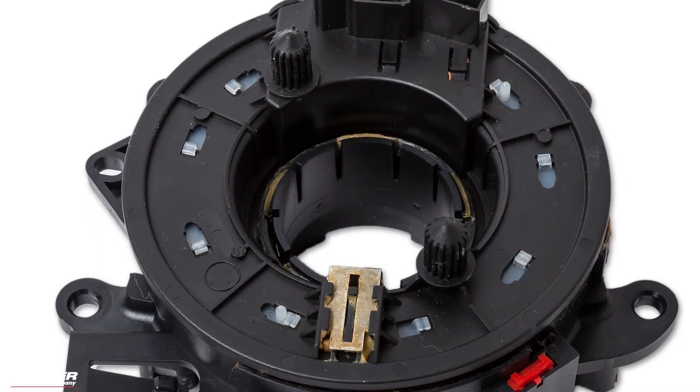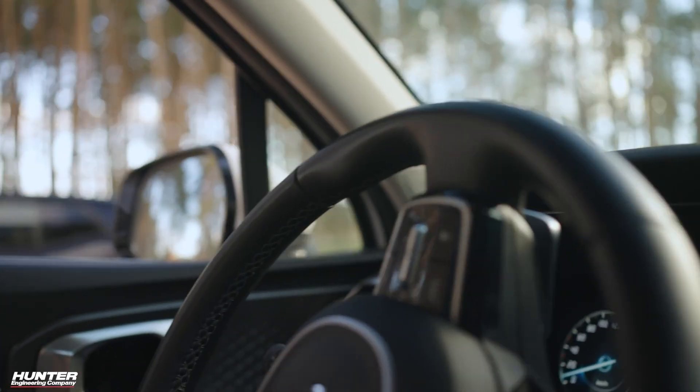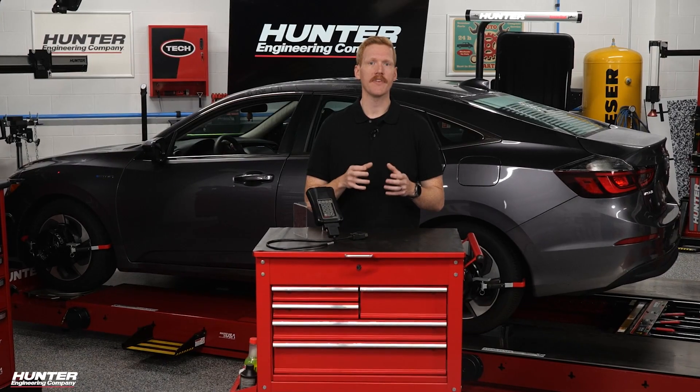The steering angle sensor helps the vehicle's computer translate the driver's input — like what direction the steering wheel is turning and with how much movement — into data that feeds into the vehicle's safety systems. This means it's necessary to reset these sensors after common procedures like an alignment.